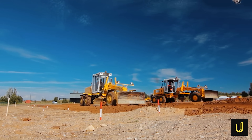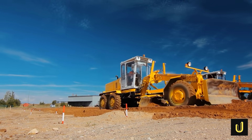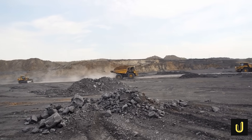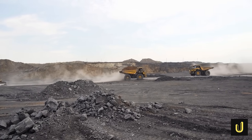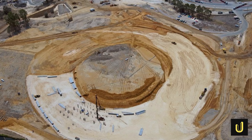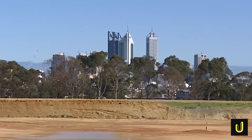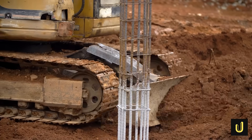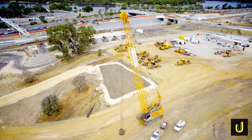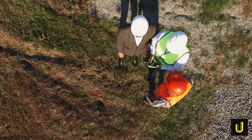The presence of acid-sulfate soils was a particularly serious concern. When these soils are exposed to air, they undergo a chemical reaction that produces sulfuric acid. This acid can significantly lower the pH of groundwater, making it highly acidic and causing dangerous heavy metals like cadmium, lead, arsenic and aluminium to dissolve and move through the soil. This acidic water can then degrade the quality of the Swan River and even corrode concrete and steel structures, threatening the very foundation and long-term stability of the stadium.